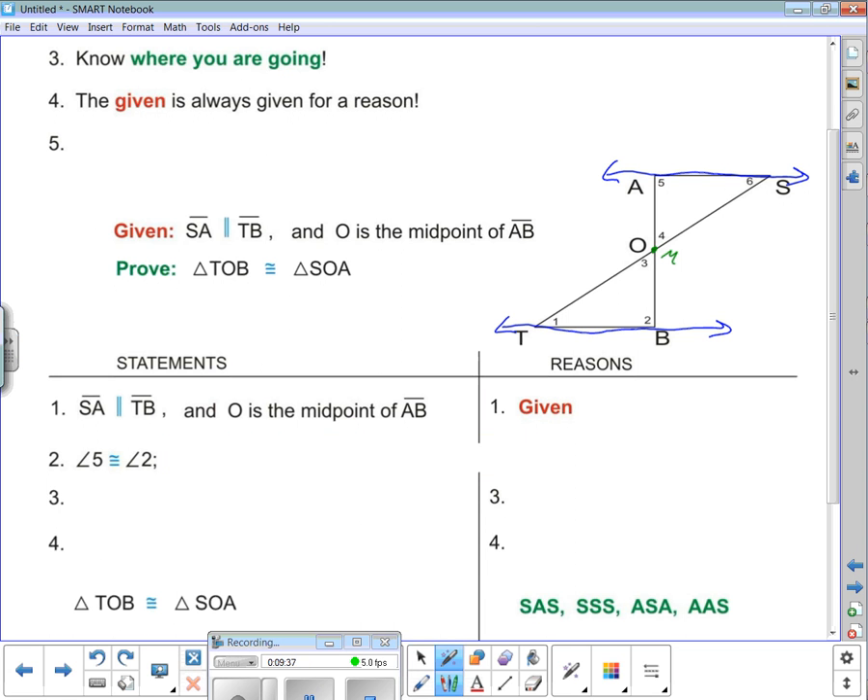That's not the only thing. Here's another transversal of the two parallel lines, giving another pair of alternate interior angles. So not only can I say angle five is congruent to angle two, I can also say angle six is congruent to angle one. The reason: given parallel lines, the alternate interior angles are congruent.